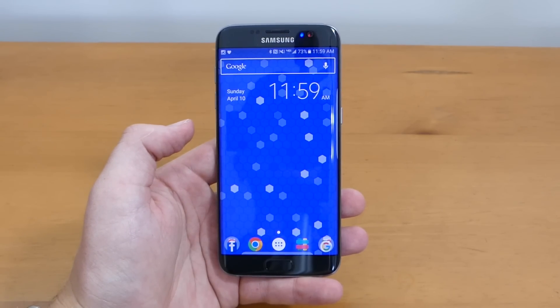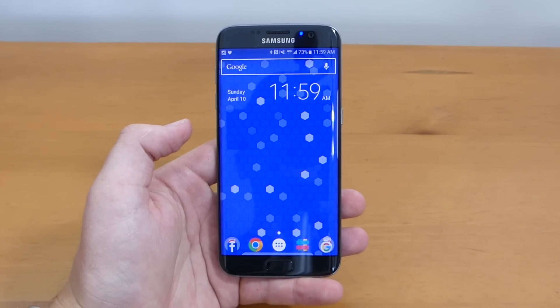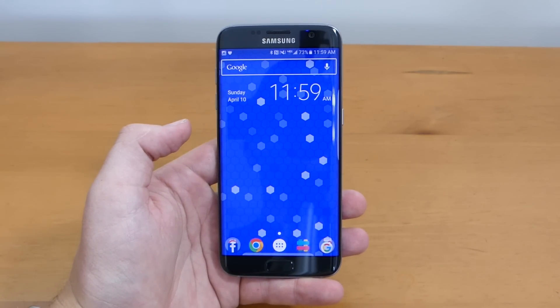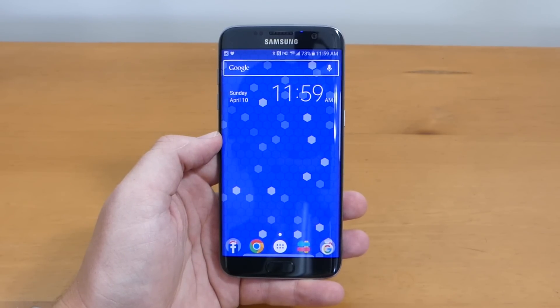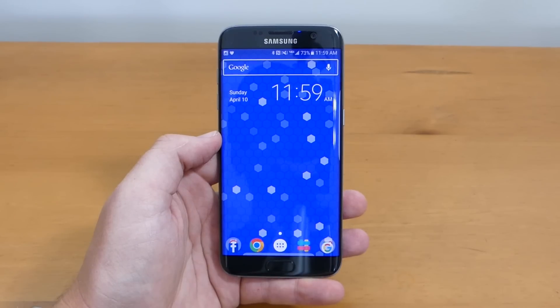Another cool feature about the Galaxy S7 Edge is that it's water resistant. You can get this thing wet and not worry about it getting messed up. If you want to see my water test with the Galaxy S7 Edge, I'll leave a link down in the description — it was a ton of fun to make.